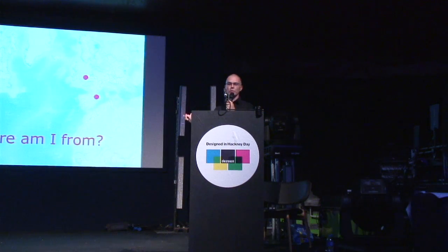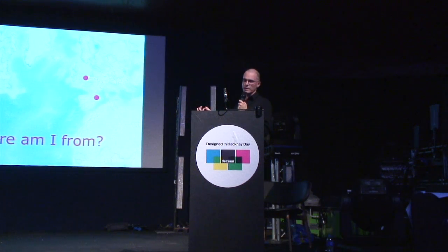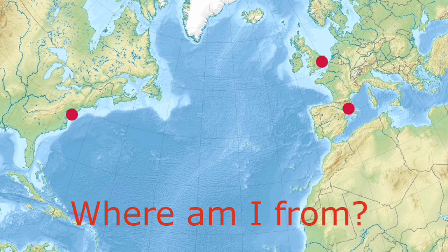My name is Roger Arker. I'm a furniture and product designer based in Hackney. I was born and raised in Barcelona where I started my BA. After that I moved for a few years to New York to work in a design studio. After that I came to London to study the RCA and then I stayed here for the last 10 years.